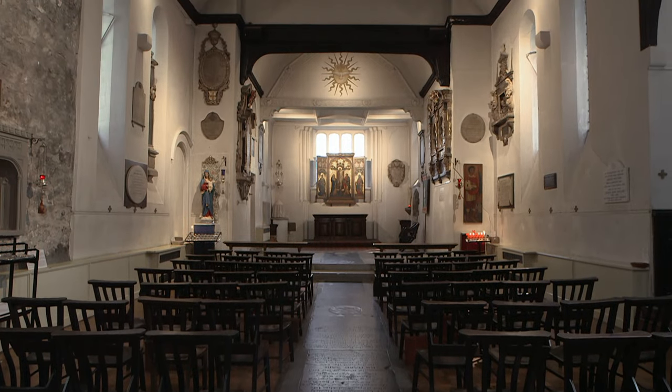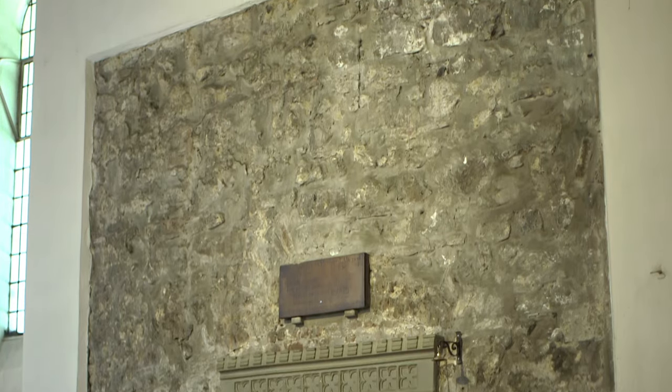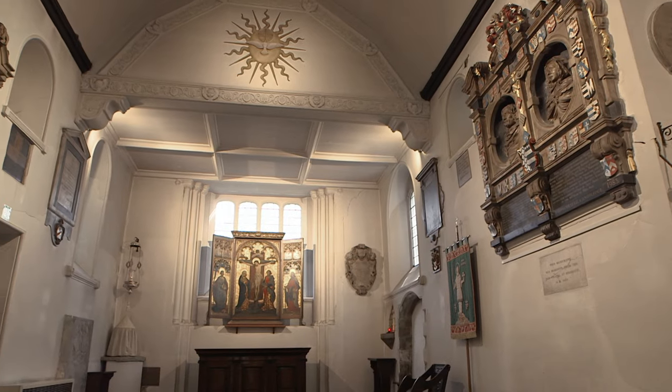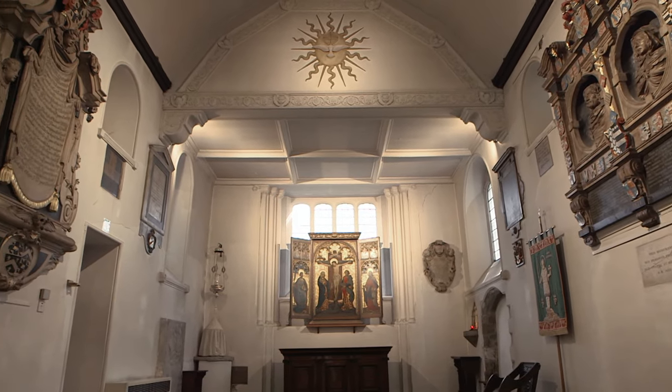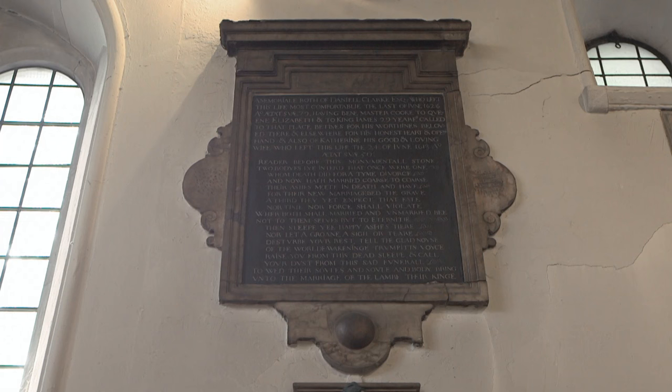It's a church that we think has 2,000 years of history here. The wall behind us, stitched into the fabric, is Roman tile, Roman brick. There are monuments to individuals who had key roles in English history — Queen Elizabeth the First's cook for 29 years, Daniel Clarke, and his wife Catherine, served in the royal pantries and is buried here.